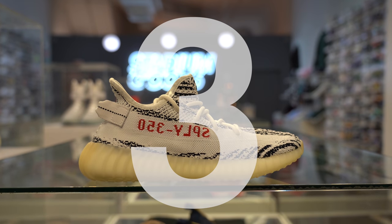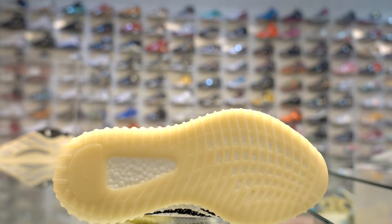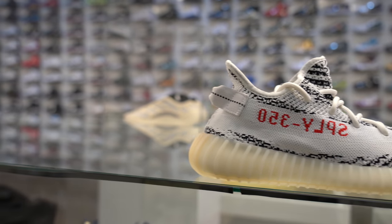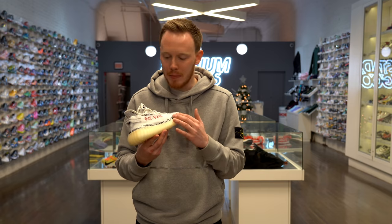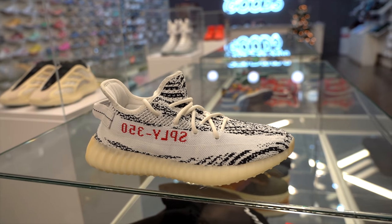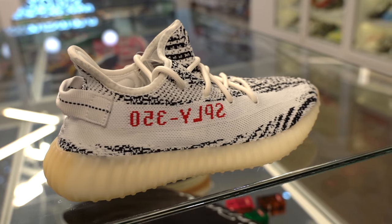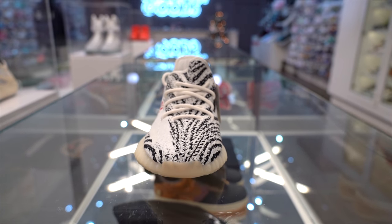Number 3, the Yeezy Boost 350 V2 Zebra 2018. For a long time, the 350 V2 Zebra was the most popular 350 available, because of the crazy upper and the fact that when the shoe first came out it was very, very limited. You can obviously see how this shoe got its name from the black and white stripes covering the Primeknit upper, but a lot of people's favorite detail is the SPLY 350 branding on the lateral side — the text is actually reversed and comes in a crimson red which really highlights the side of the sneaker nicely. Moving down, you get the signature 350 V2 ribbed midsole, which comes in sort of a cream or off-white color. One of my favorite details is the pull tab on the heel — for a long time 350 V2s didn't have pull tabs, so it's nice to see it included here. If you're looking for a pair of 350 V2s that pop, the Zebra is a good way to go.